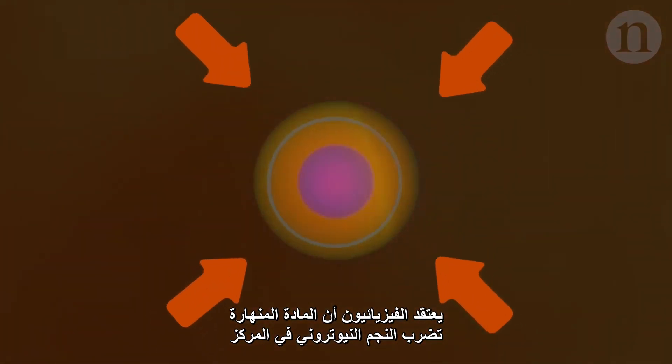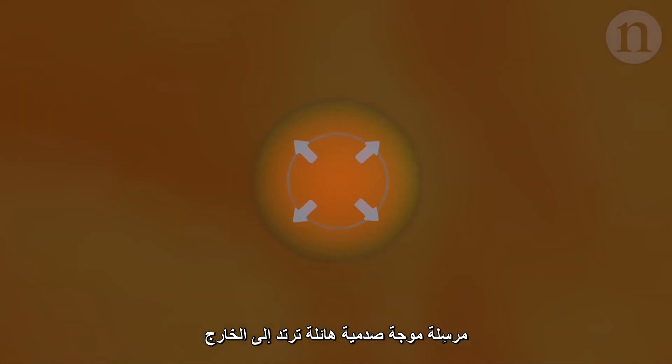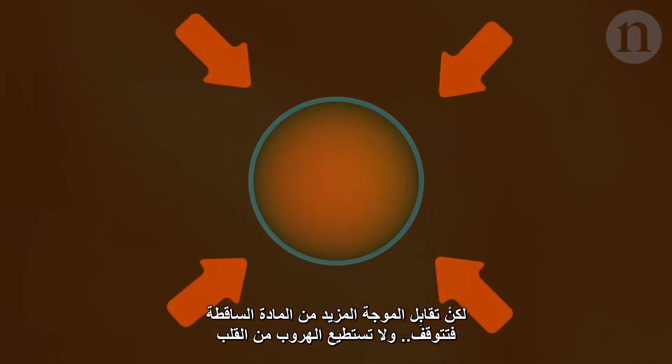Physicists think that collapsing matter hits the neutron star at the centre, sending a massive shockwave rebounding outwards. You can see the shockwave here in light blue. But then the wave meets more falling matter. It stalls and can't escape the core. The star doesn't explode. And that is where simulations used to end.